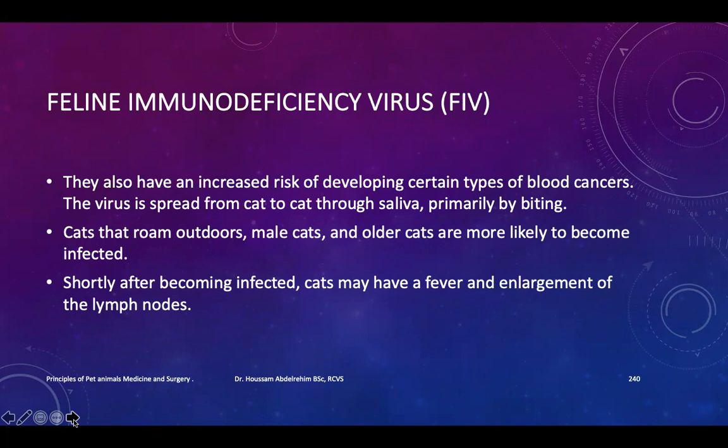The virus is spread from cat to cat through saliva, and primarily by biting. Cats that roam outdoors, male cats, and older cats are more likely to become infected.